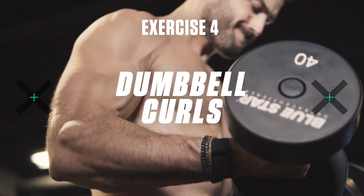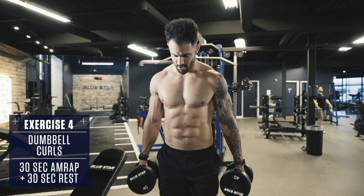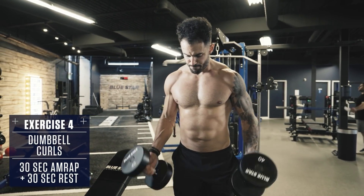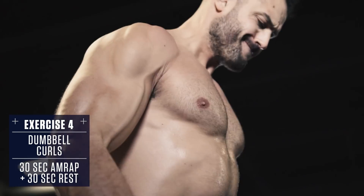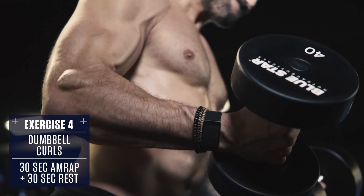Exercise number four: dumbbell curls. Stand with dumbbells at your sides. Curl them up at the same time, rotating your palm towards the ceiling as you raise to the top. Squeeze your biceps at the top, then lower back down under control, fighting the flex on the way back down. Fast, explosive concentric. Slow, controlled eccentric.